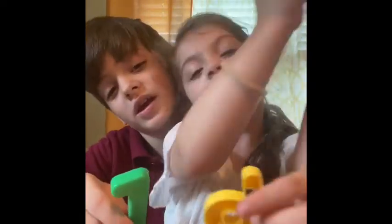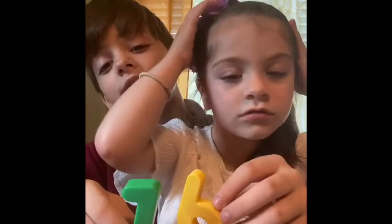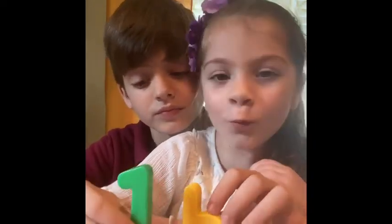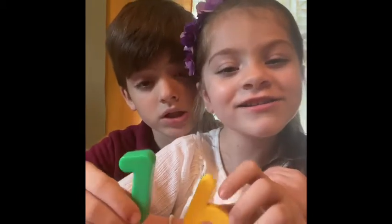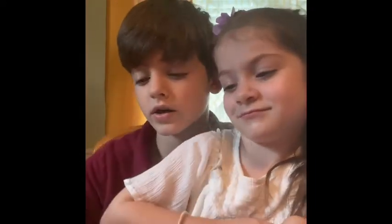Okay. Now, which one is this? Can you guys tell me? One hundred. 16. Yep. All right, now let's go to the next one.